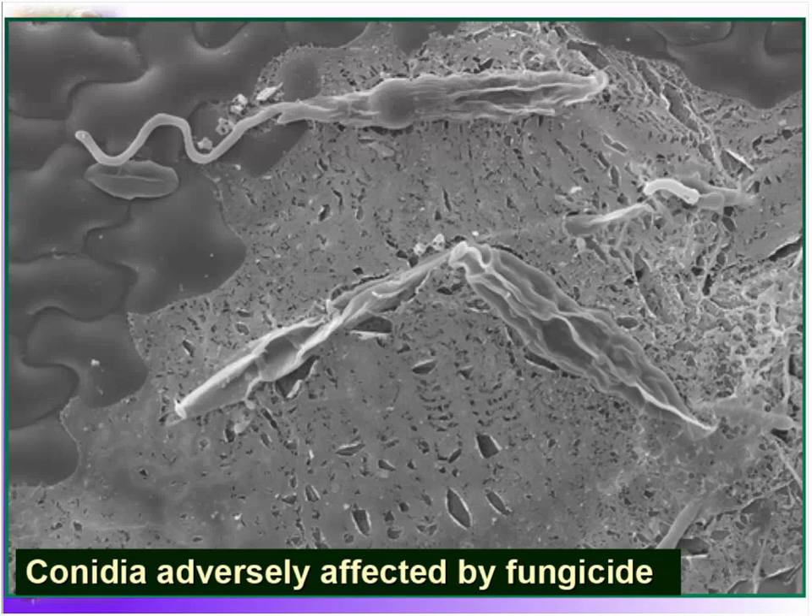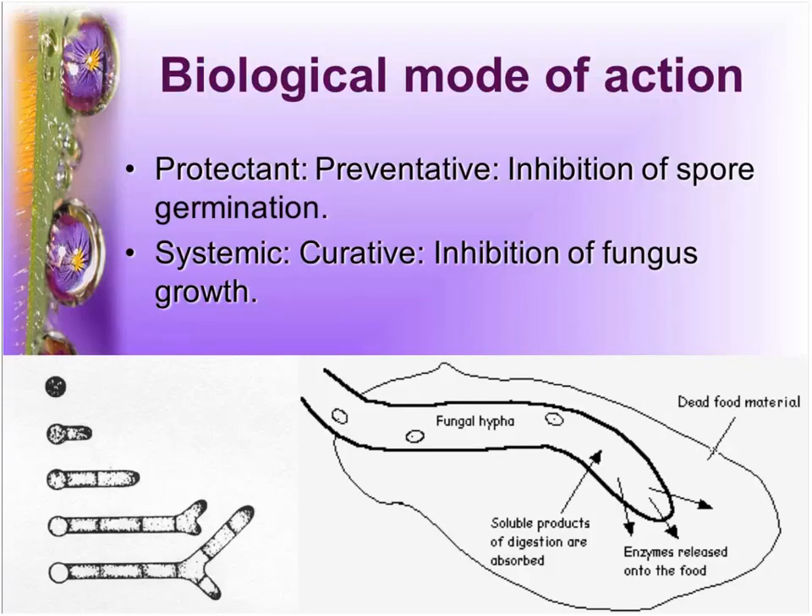The take-home is that fungicides do work, but one of the keys is making sure you get it on in time. When we talk about timing, I keep it really simple: a protectant covers the plant surface and protects it, but it needs to be on there before the spores actually land. The other is systemic — it covers the plant and spreads systemically. Some people call this 'curative,' which is unfortunate because many fungicides don't really work that way anymore. What it does is inhibit the fungus from growing after germination, which is very different from preventing germination.